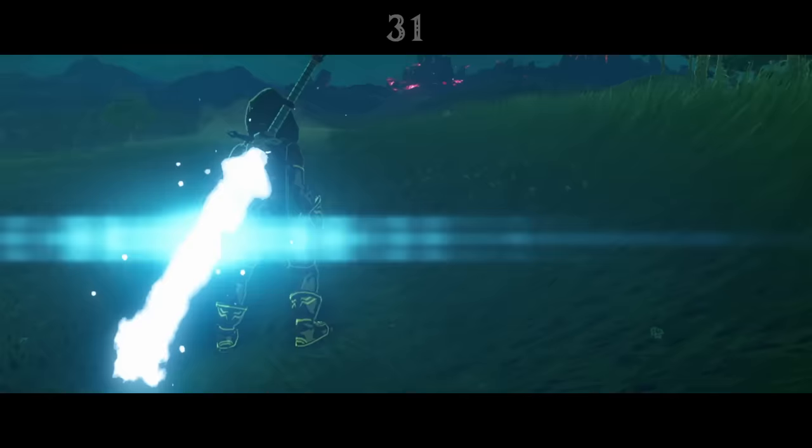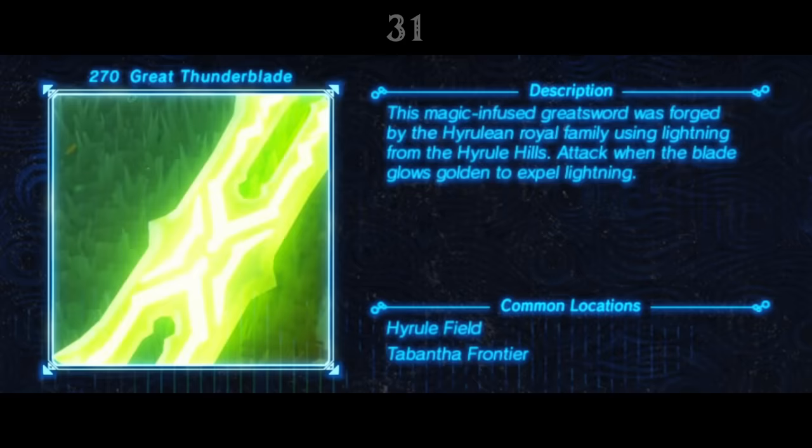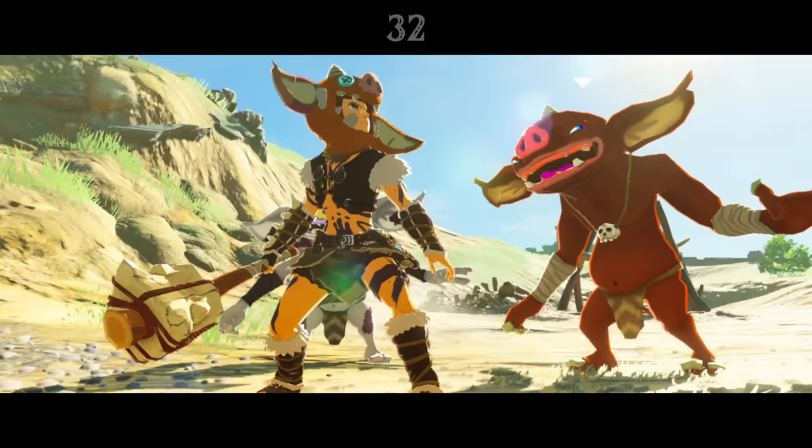The weapons' Hyrule Compendium entries give us a little more information on how they were made. Frost weapons were made by smelting ore and ancient ice found in the permafrost of the Hebra mountains, thunder weapons forged by the Hyrulean royal family using lightning from the Hyrule hills and Thundra Plateau, and fire weapons forged in the fires of Death Mountain by Goron Smiths and unknown magicians in an ancient age.